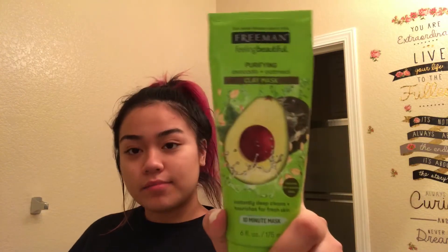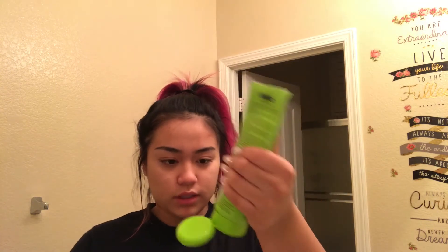Now that I'm done with that, I'm going to take this second mask and put it all over my face. This one's thicker — look, really thick.